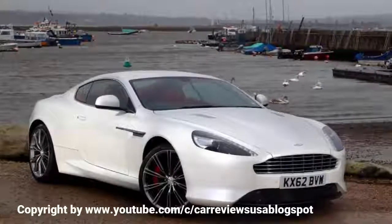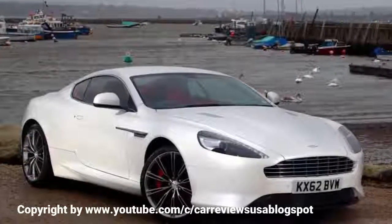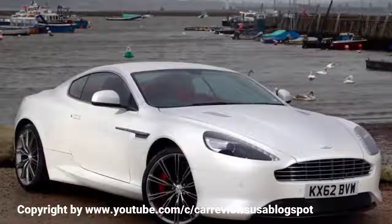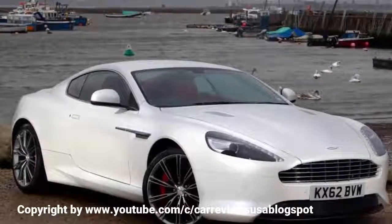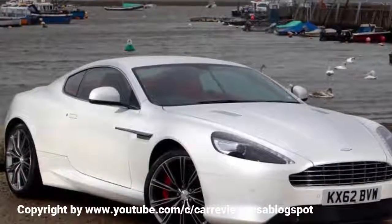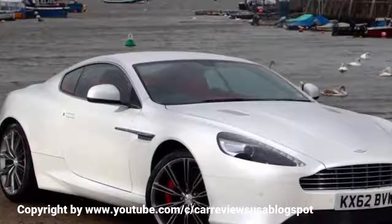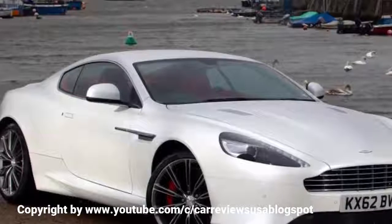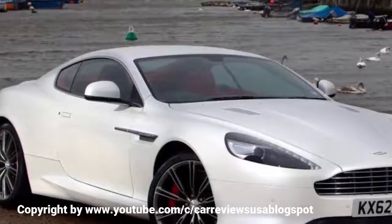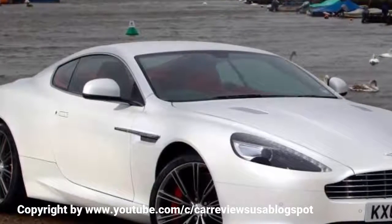Thanks in no small part to the tuning latitude provided by those electronic dampers, Aston Martin has been able at last to fully exploit the talent that was clearly latent in the DB9 chassis all along. The Aston handles beautifully, which is not to say it will corner fast enough to pull your head off your shoulders. Grip is good, but it is the balance of the car that is memorable. All Astons built on VH architecture have had favorable weight distributions thanks to the location of the gearbox over the rear axle, but now the DB9 is making the most of that advantage.